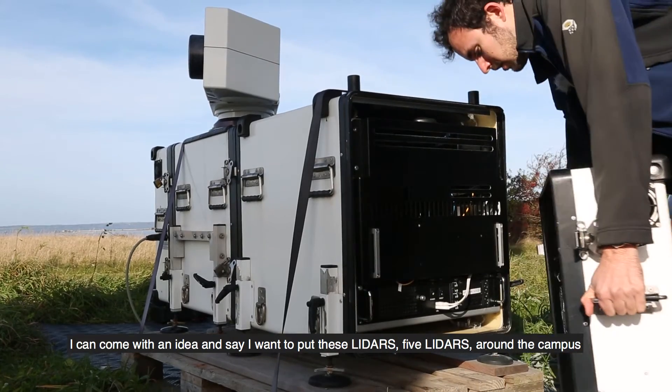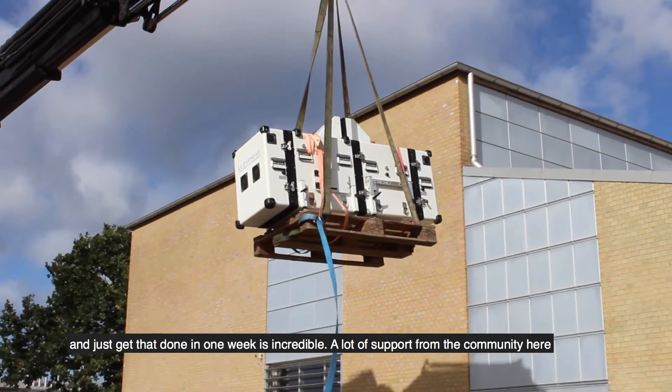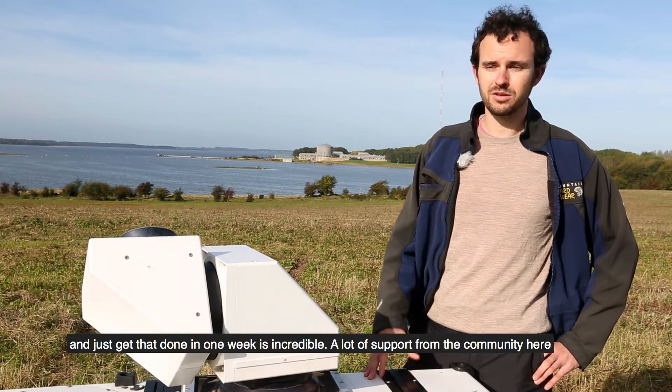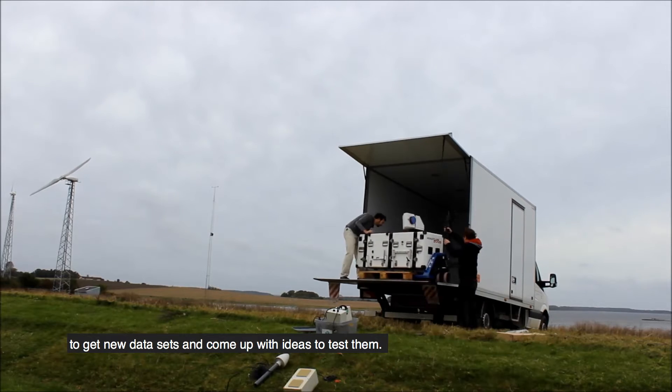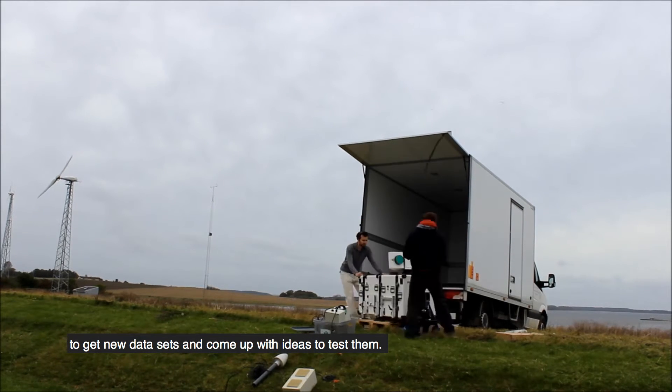I can come with an idea and say I want to put five LIDARs around the campus, and just get that done in one week — that is incredible. There's a lot of support from the community here to get new data sets and come up with ideas to test them.